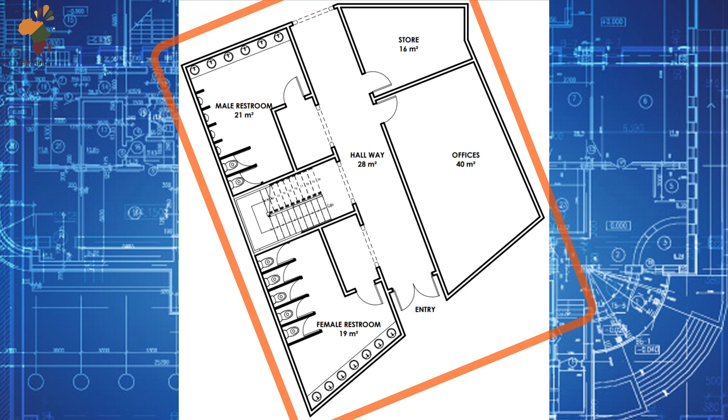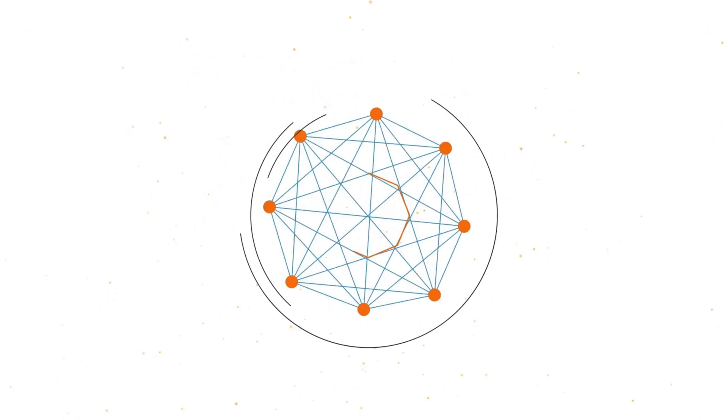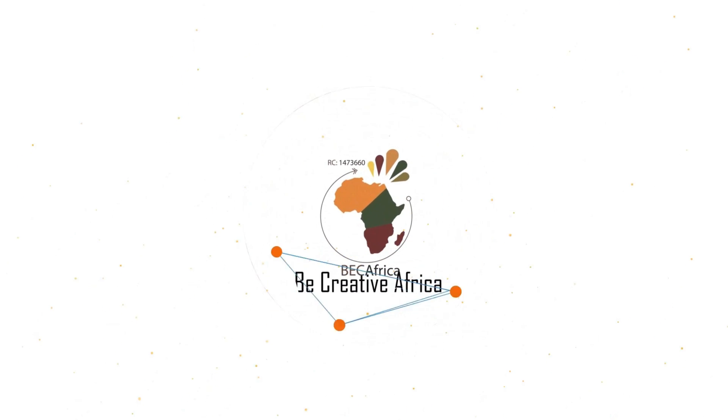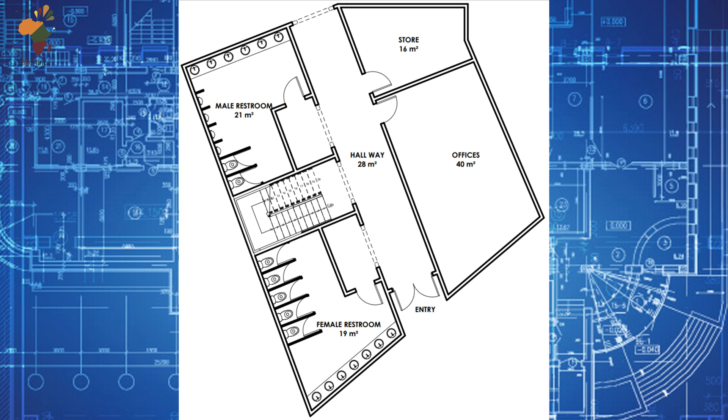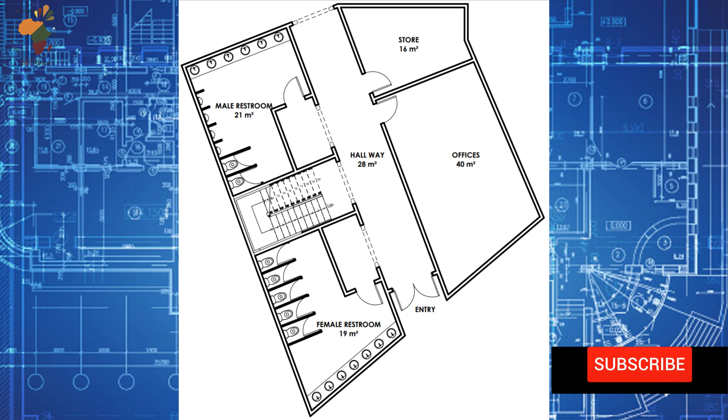What is wrong with this floor plan design? Welcome to my YouTube channel. Every week, we'll be correcting wrong floor plans like this. Do well to subscribe and click the notification bell so that you never miss a video.